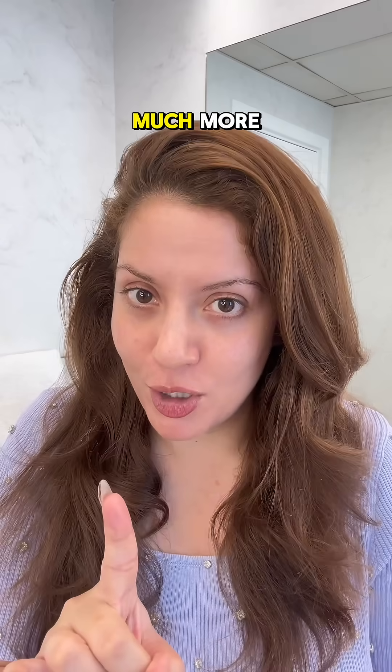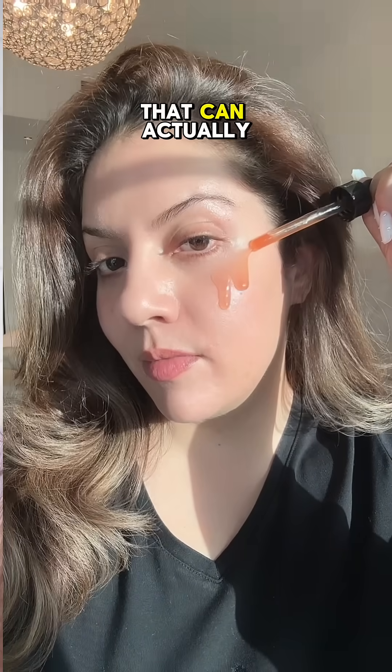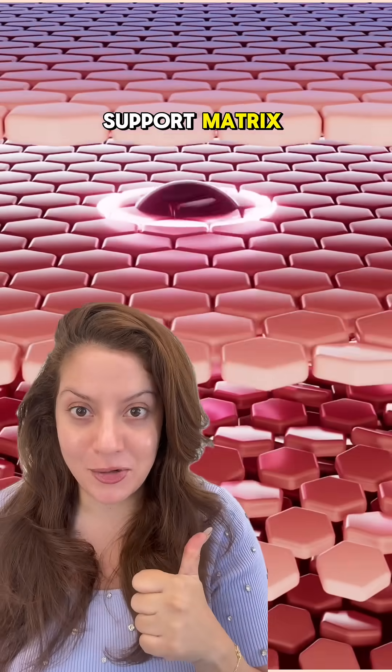The solution lies with proxelane — a clinically proven ingredient that can actually counteract glycation, reinforcing your skin's support matrix.